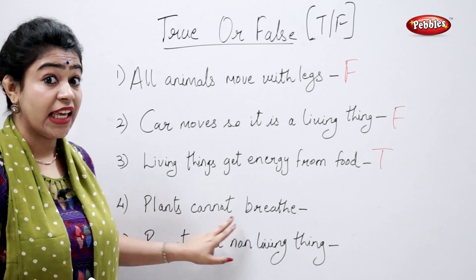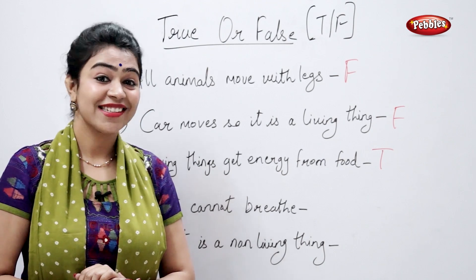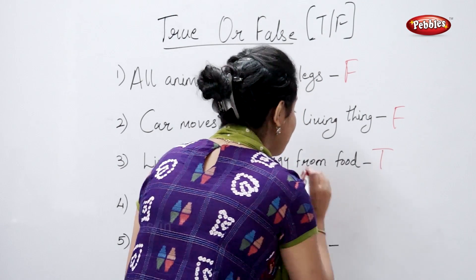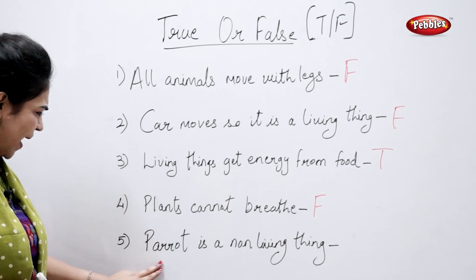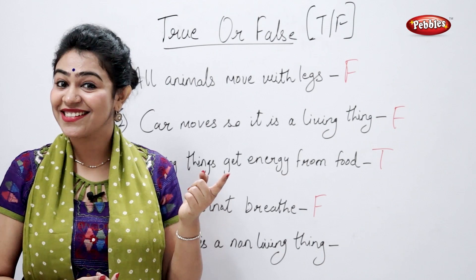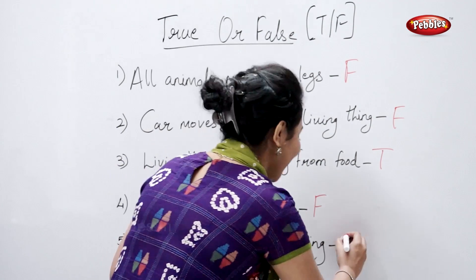Plants cannot breathe. True or false? False. Plants can breathe. Parrot is a non-living thing. True or false? False. A parrot is a living thing.